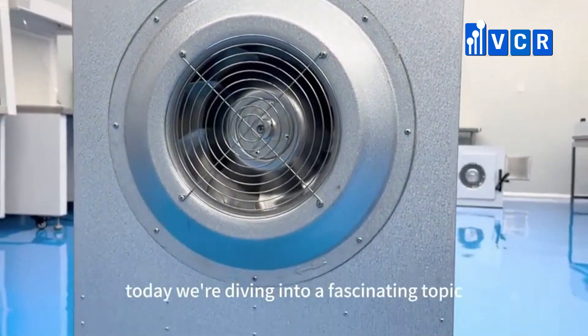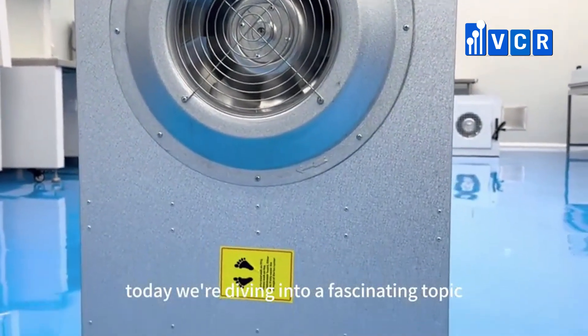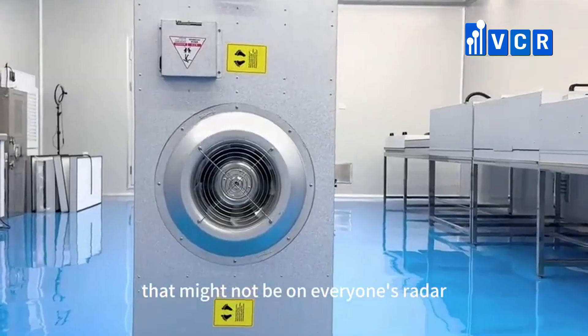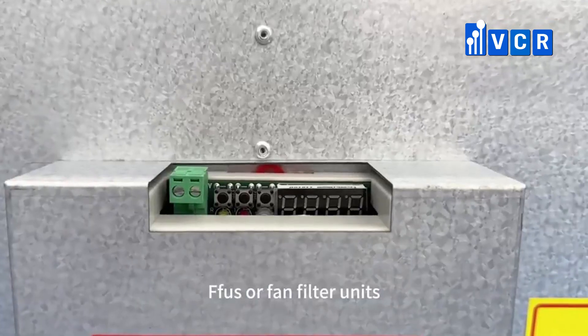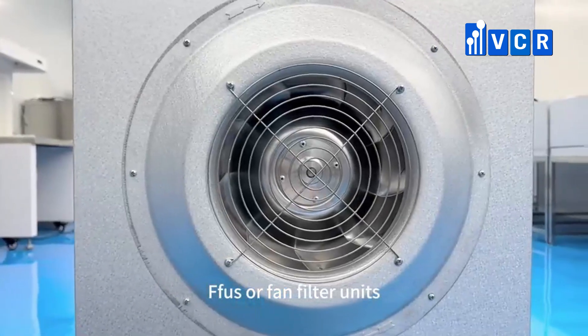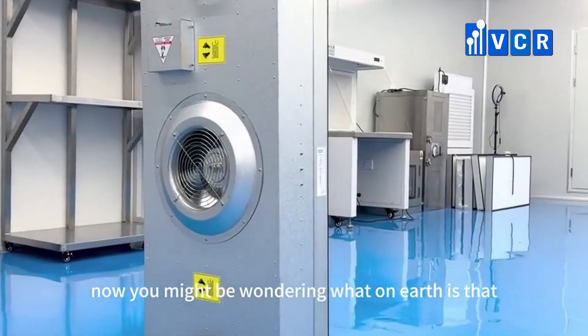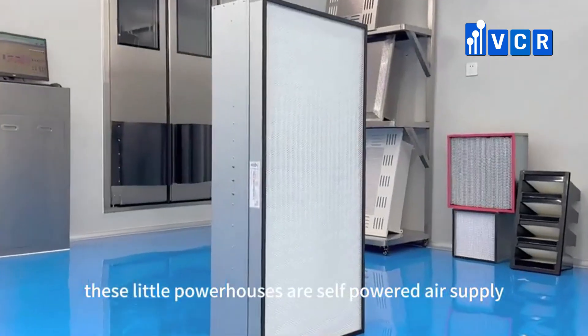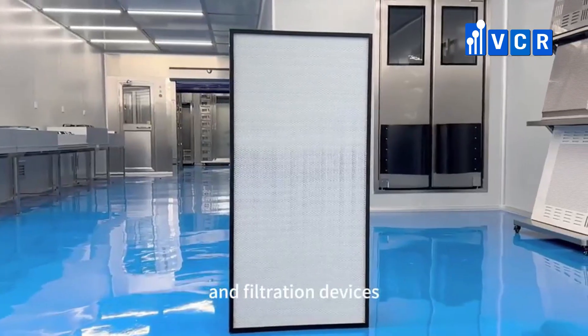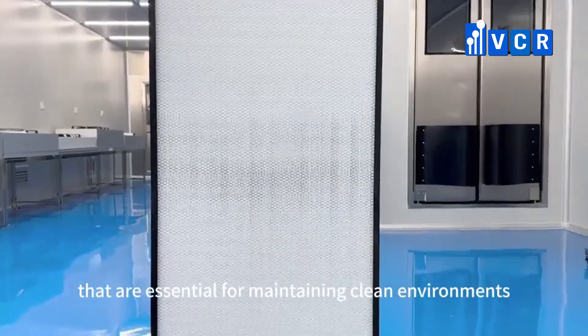Welcome back, everyone. Today we're diving into a fascinating topic that might not be on everyone's radar, but it is absolutely crucial in various industries: FFUs, or fan-filter units. Now you might be wondering what on earth that is. These little powerhouses are self-powered air supply and filtration devices that are essential for maintaining clean environments.